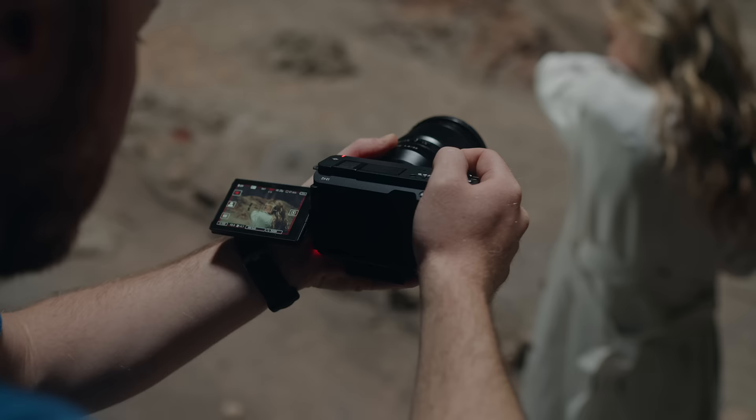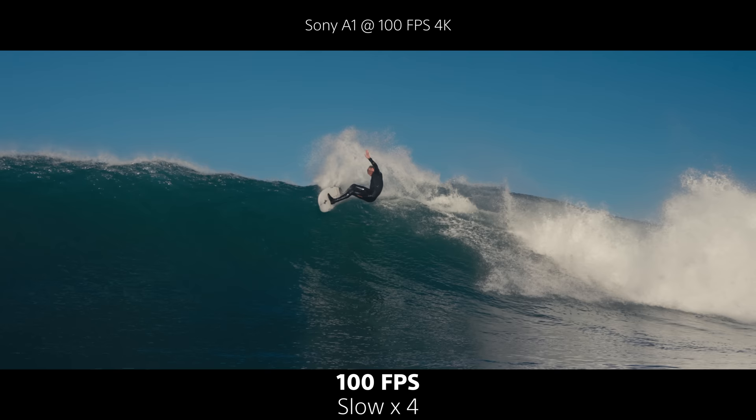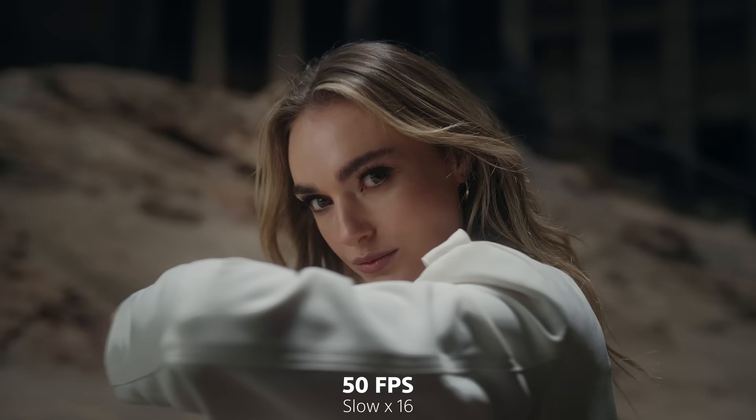Shot number one: super slow-mo. You can do this with almost any camera, so don't stress if you can't shoot in high frame rates. Most video editors have this feature built in. To get the best results, you need to crank up the shutter speed as high as you can, so no need for an ND filter.